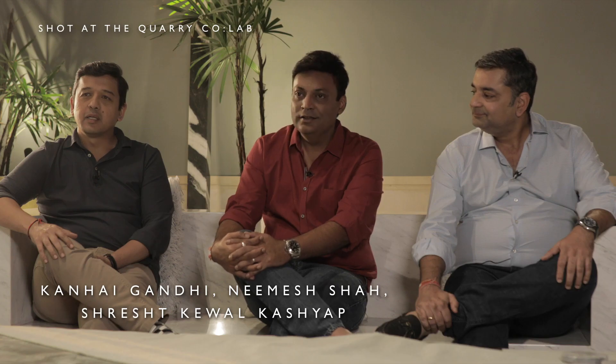Hi, I'm Shrest Kashyap. Hi, I'm Nimish Shah. Hi, I'm Kanhai Gandhi, KNF Architects, Mumbai, 20 years into the practice.